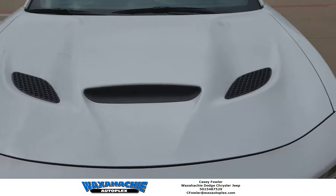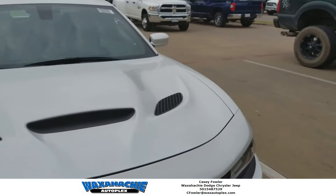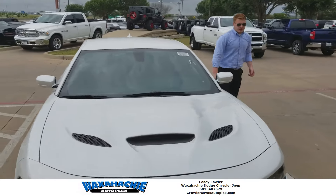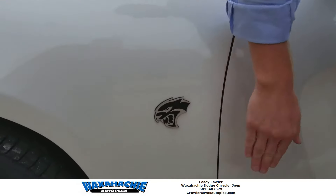Look at this SRT8 y'all — there are not many of these Hellcats out there, so you need to come get one from me y'all. Beautiful, isn't it? That cruise badge — this is how you prove that you have a Hellcat y'all, got that beautiful fiery cap on the side.